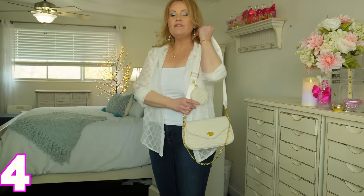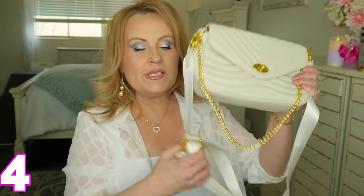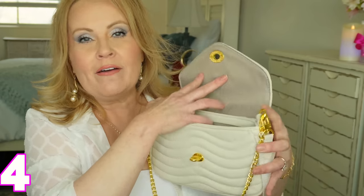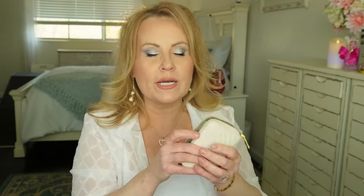I paired the outfit with a cream purse. This is one of my very favorite purses — it's lightweight, you can wear it crossbody, and you can cinch up the handle so it's tighter. It comes with a little bag and has an envelope top, a single pocket, and a little accordion-style wallet inside.